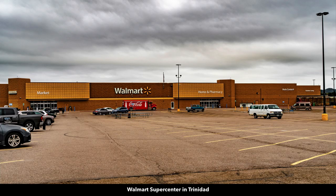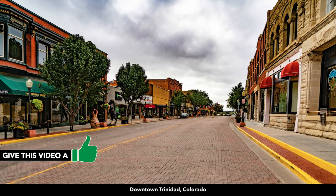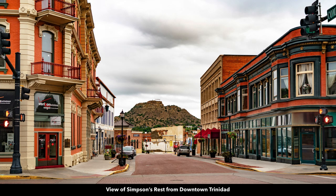In Trinidad there's a hospital, Walmart supercenter, and grocery store. This is Main Street in downtown Trinidad where you'll find professional services and restaurants.